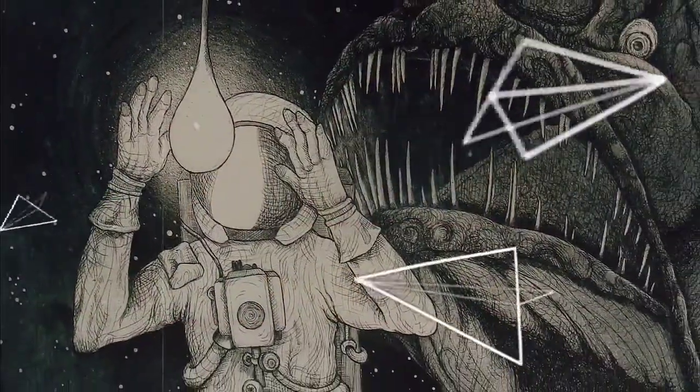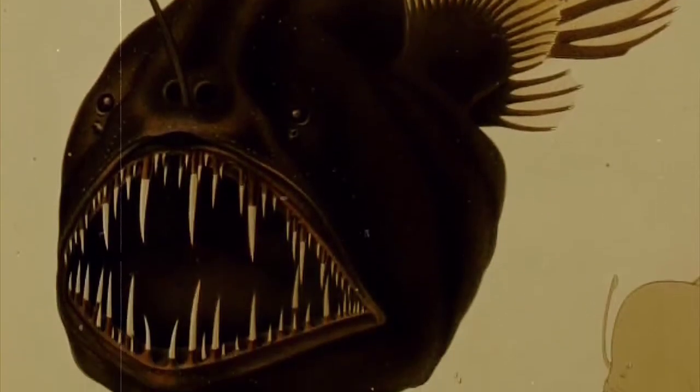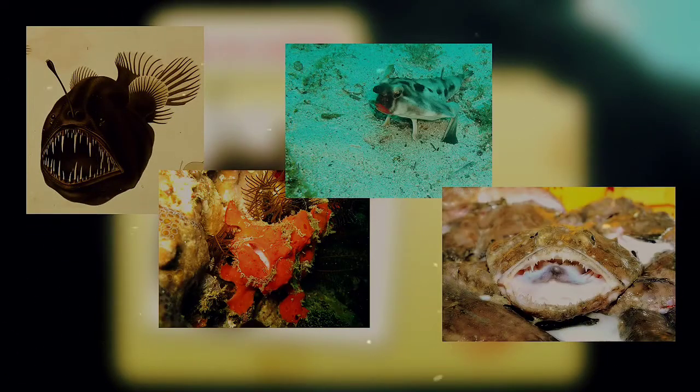When you hear the name anglerfish, what immediately comes to mind? For most, the image that appears may look something like this. However, this, this, and this would also be accurate.